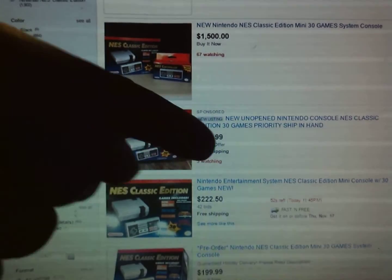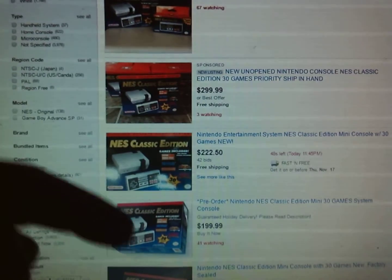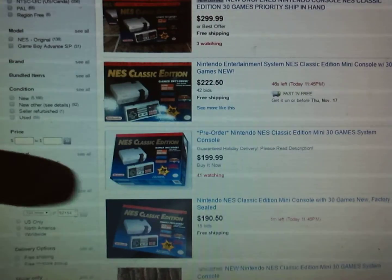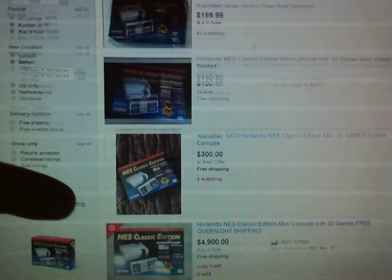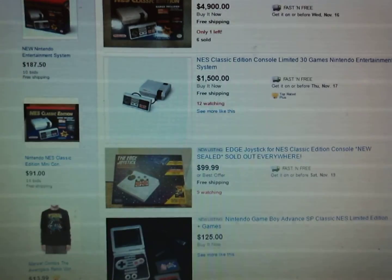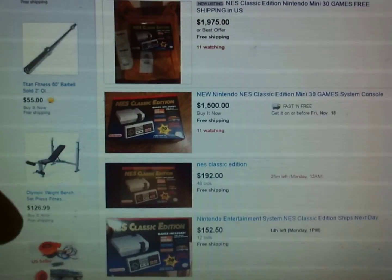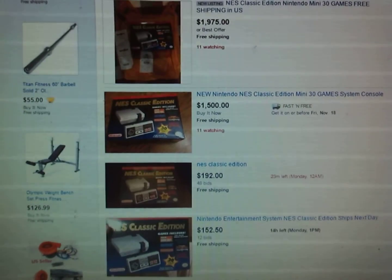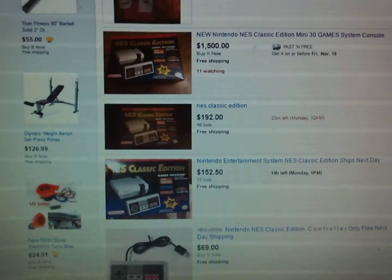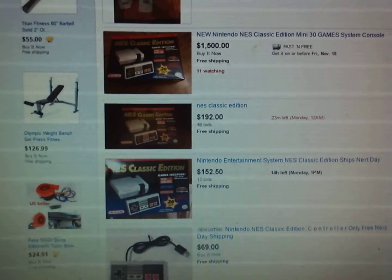One listing is $300 with free shipping — I don't know if anyone's going to buy that. There's buy-it-now listings at $200, $190, $190. This one's ending in a minute. There's $300, so it looks like the going price is about $200. Someone's trying to get $230. These are actual auctions with real bids, and the going rate is $200.